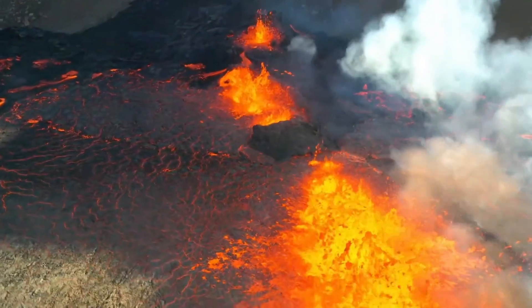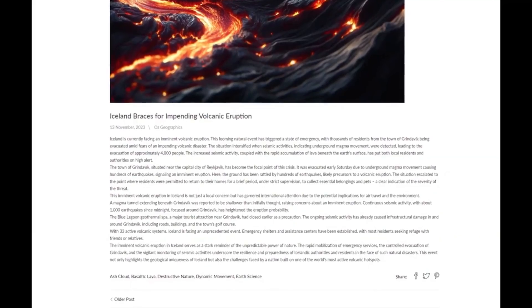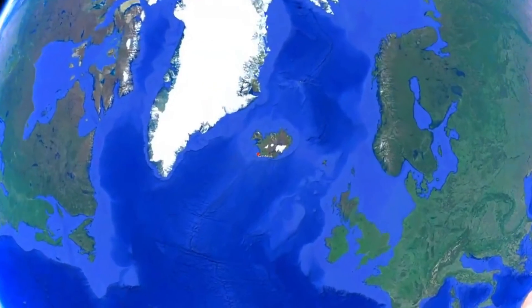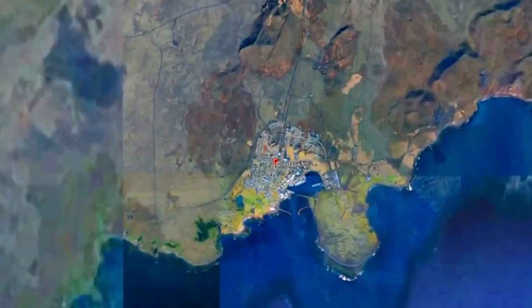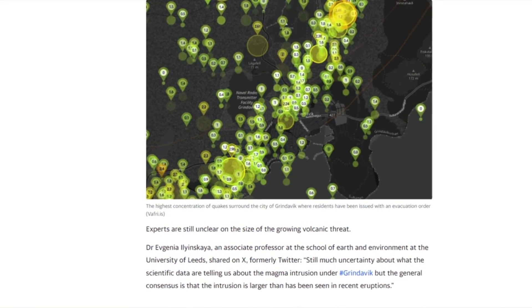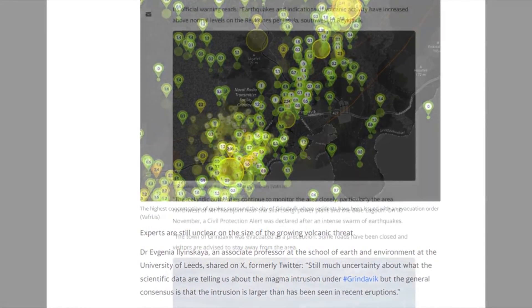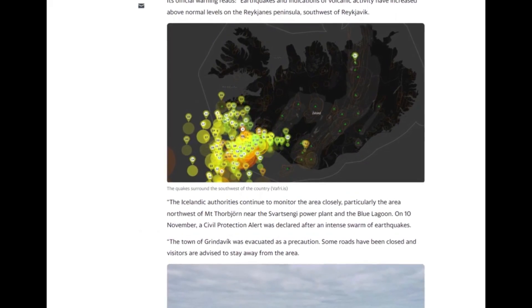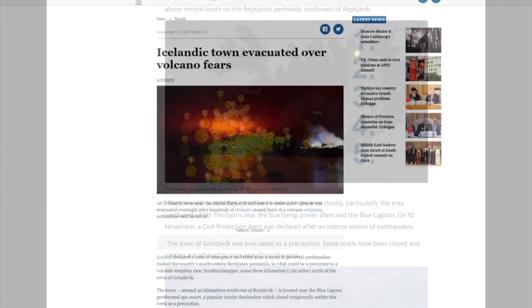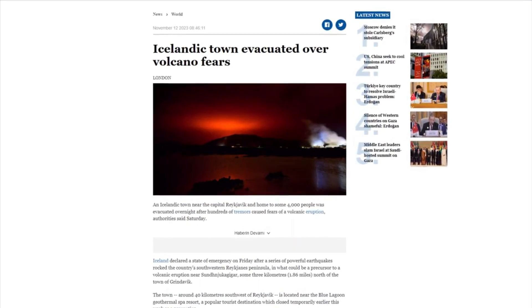Iceland is currently facing an imminent volcanic eruption. This looming natural event has triggered a state of emergency, with thousands of residents from the town of Grindavík being evacuated amid fears of an impending volcanic disaster. The situation intensified when seismic activities indicating underground magma movement were detected, leading to the evacuation of approximately 4,000 people. The increased seismic activity, coupled with the rapid accumulation of lava beneath the Earth's surface, has put both local residents and authorities on high alert.